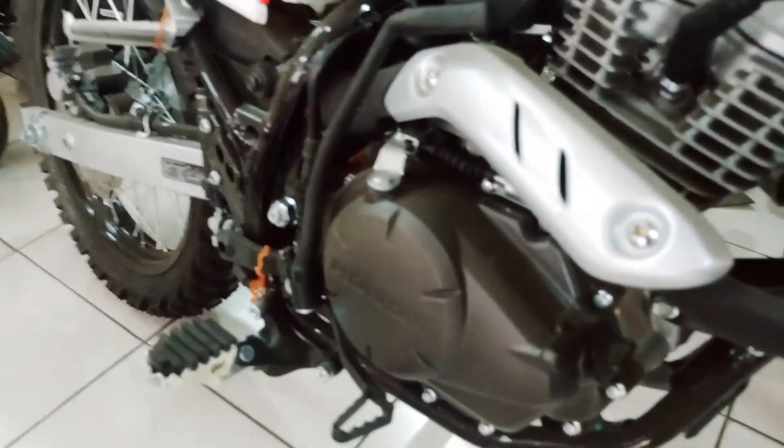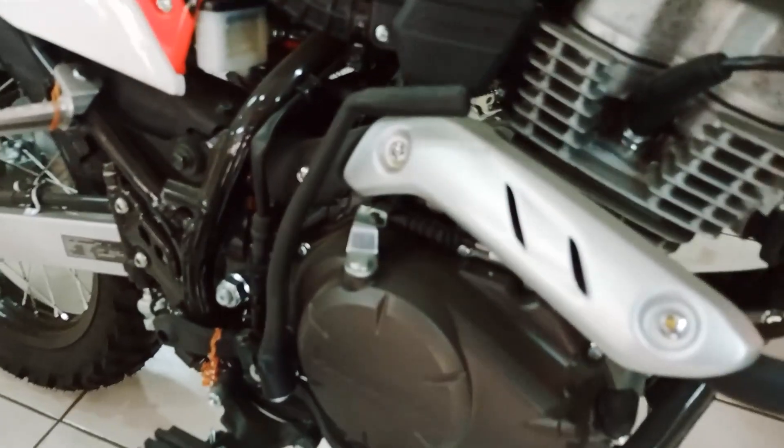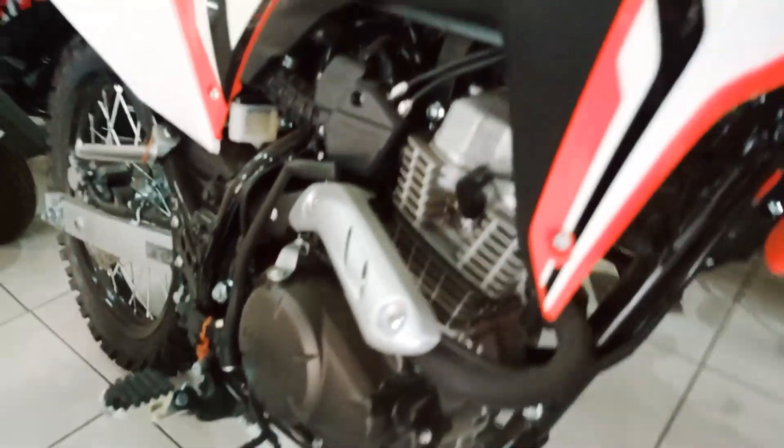The footpeg of the Honda CRF150L has no spikes at all, which can be dangerous if you go for trail riding. You'll need to buy a new one so that you can really ride your bike well.